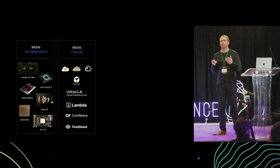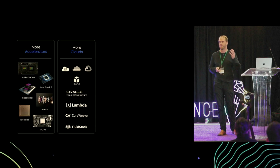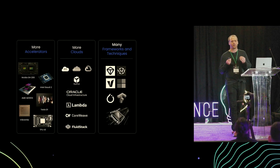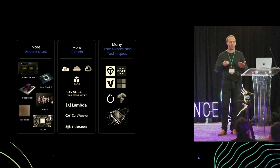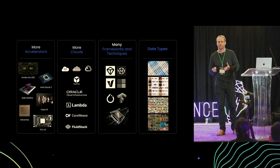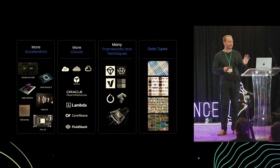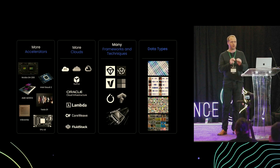The second explosion has been in the number of cloud and compute providers. Beyond the major cloud providers, new options like Oracle and Lambda Labs further complicate choices for developers. There are also more frameworks and techniques — no longer just PyTorch or TensorFlow, but choices of inference engine: vLLM, TGI, NVIDIA TensorRT-LLM — which one is right for your application? And finally, there's been an explosion in data, both in types — image, text, audio, speech — and in volume. Trying to stitch together all these elements is hard enough, never mind optimizing for the very best price and performance.